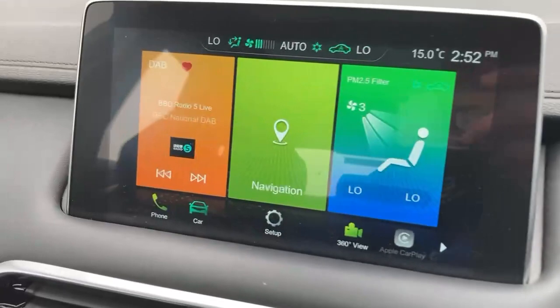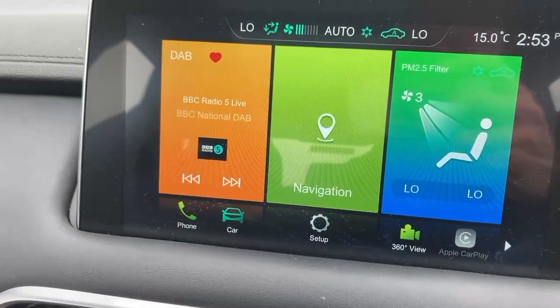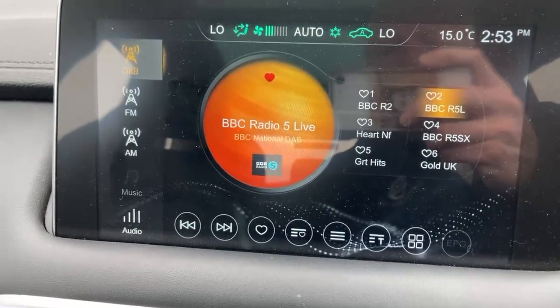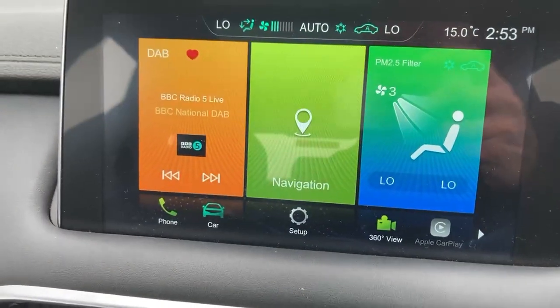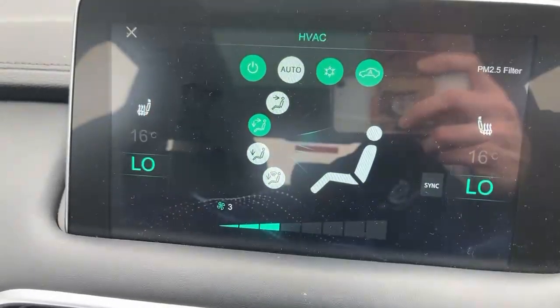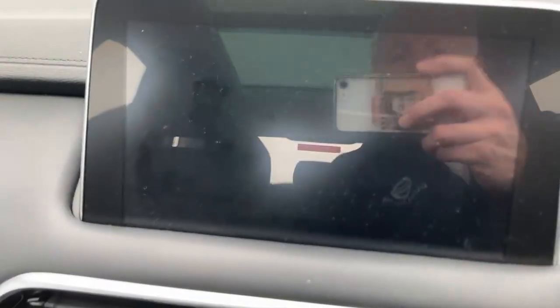You've got a touchscreen here which gives you radio display — you can just touch into each of these sections to expand them, giving you your display for radio or Bluetooth input. Heater controls are on the right hand side and sat nav in the middle.